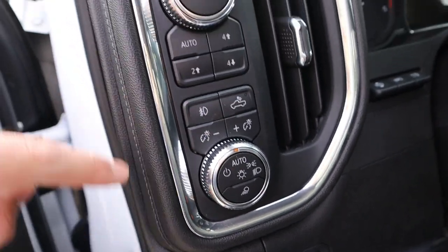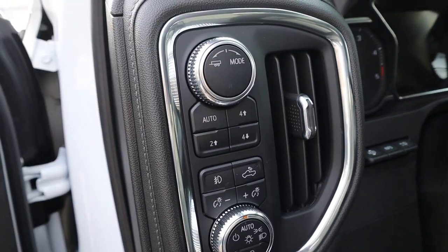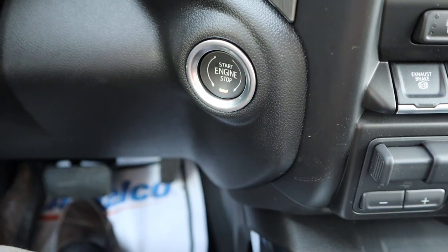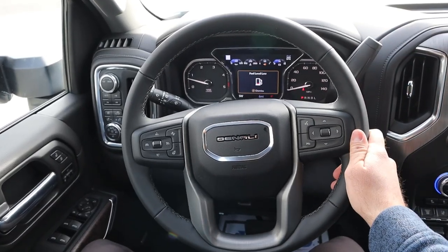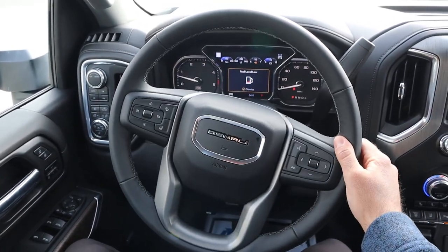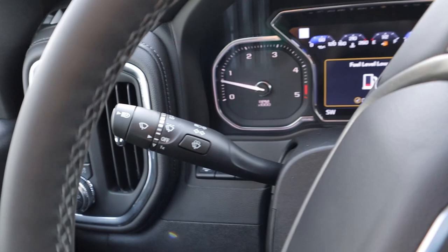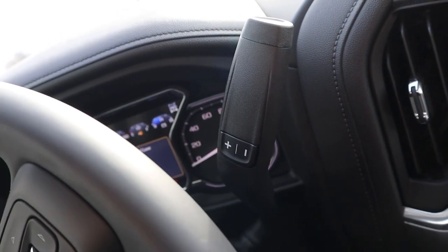We've got our light control here with the fog light and cargo light, and the driveline select. This has four-wheel auto, two-wheel high, four-wheel high, and four-wheel low. There's a trailer tow button on one side and drive mode select on the other, plus heads-up display controls. The steering wheel is manually adjustable. Taking a look at the steering wheel, it has leather trim all around with darker stitching and a Denali logo front and center. Radio controls are on the back of the steering wheel along with center stack controls, voice command, phone control, heated steering wheel button, and cruise control. We've got a turn signal stalk and a column shifter with plus and minus for manual gear shifting.